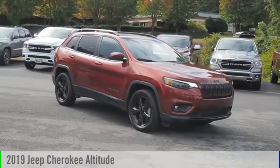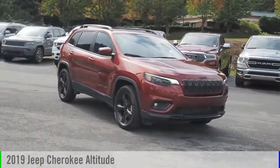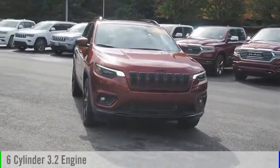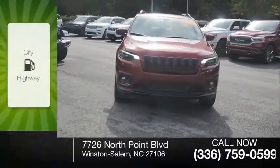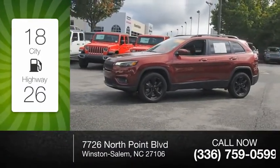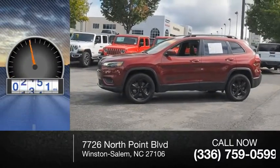You are going to love the 2019 Cherokee. This vehicle is powered by a four-wheel drive, six-cylinder, 3.2-liter engine with great fuel efficiency, saving you money by requiring fewer trips to the gas station.